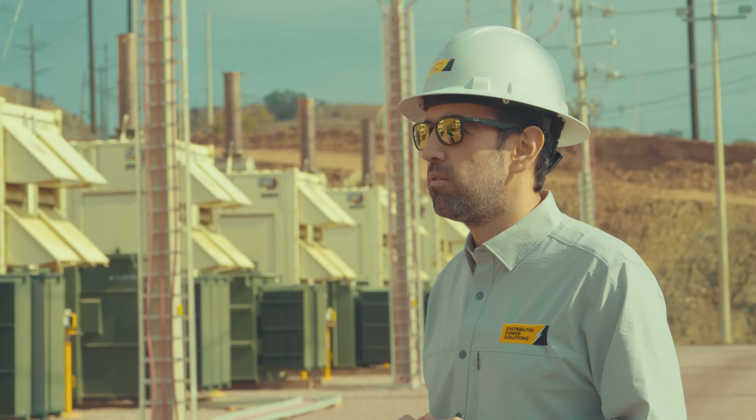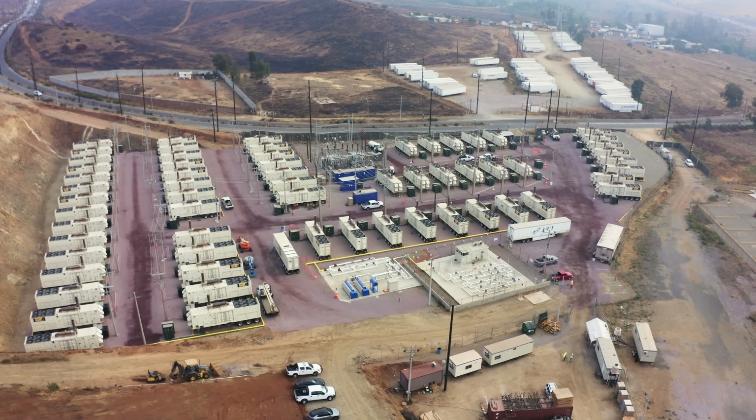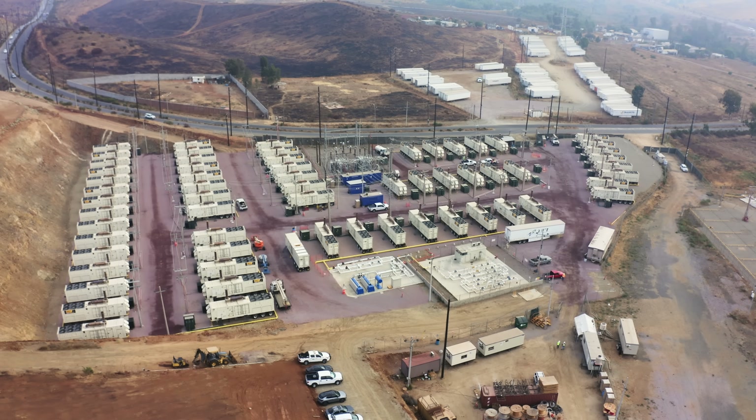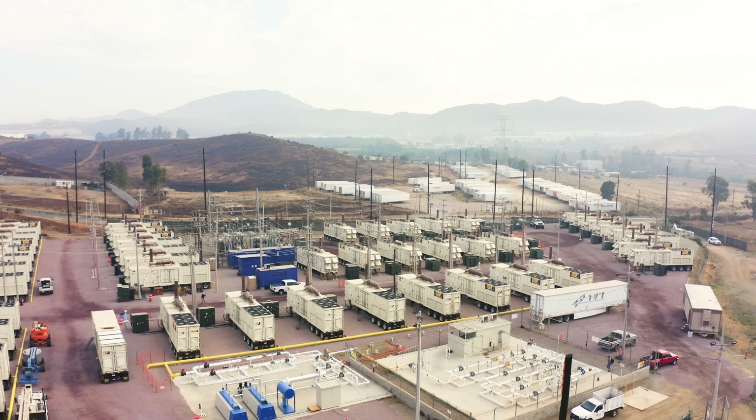While the customer was doing civil works, we were also working on the natural gas pipeline and the electrical grid to be able to be operational in about 60 days.